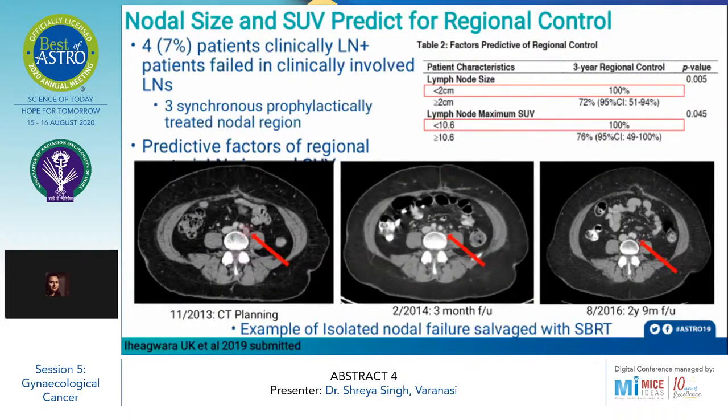As for the important prognostic factors for regional control, nodal size and SUV were identified. Lymph node size smaller than 2 cm had a 3-year regional control of 100%. Similarly, an SUV of less than 10.6 was associated with a 3-year regional control approaching 100%.